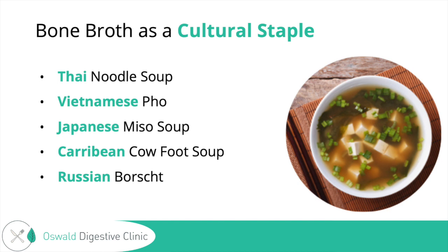The Caribbean use this in their cow foot soup, and we're going to talk about cow feet in particular and what added benefit that might have. In Chinese medicine, it's been said to help with building blood cells and bones, strengthening the kidneys, supporting the digestive system, and recovering from stress. The Russian borscht also uses bone broth.